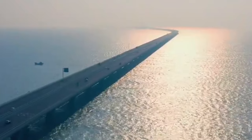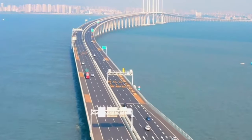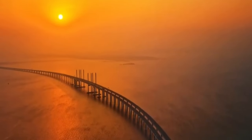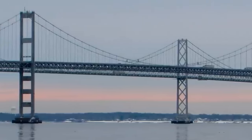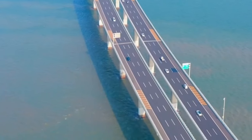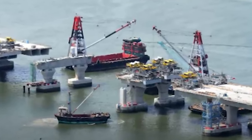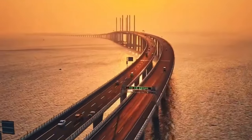The Zhaozhou Bay Bridge in Qingdao is a testament to China's unrivaled engineering prowess and holds the title of the world's longest water bridge. Spanning an impressive 42.5 kilometers, this architectural marvel crosses the expanse of Zhaozhou Bay with unparalleled grace and precision, earning it a place among the most remarkable feats of modern infrastructure. Built at a staggering cost of 2.3 billion dollars, its immense length is supported by more than 5,200 piers, each carefully designed and engineered to withstand the inexorable forces of nature.